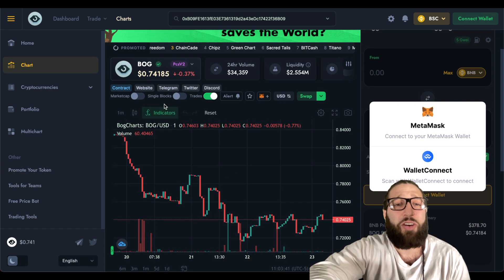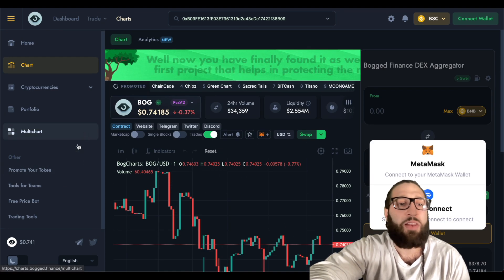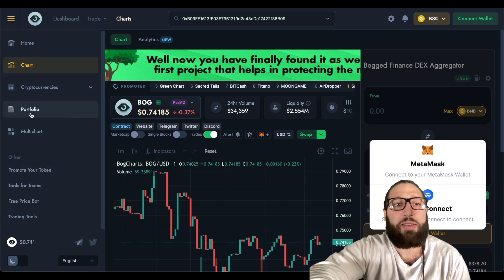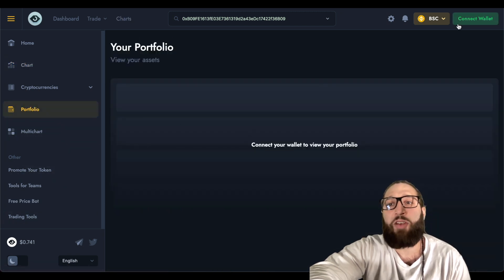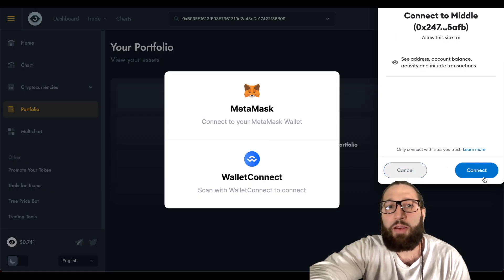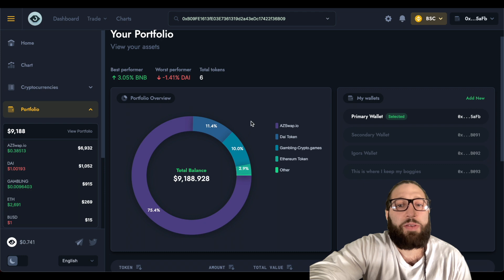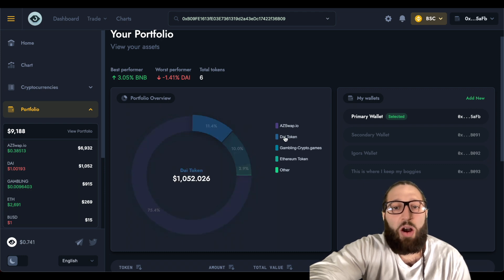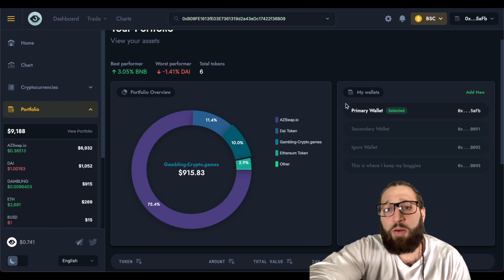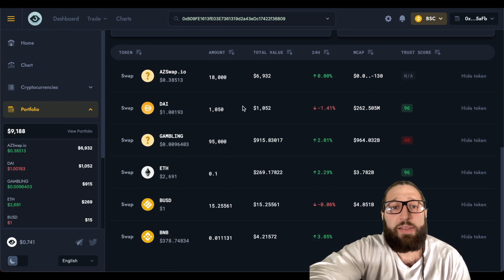I use DEX tools for charting — it's a little bit more clear than this and you have a little bit more tools. You can also use the portfolio tracker right here and add your assets. If I connect my wallet, you can see everything right here: all of my tokens, my worst performer, my best performer, and all of that great stuff.